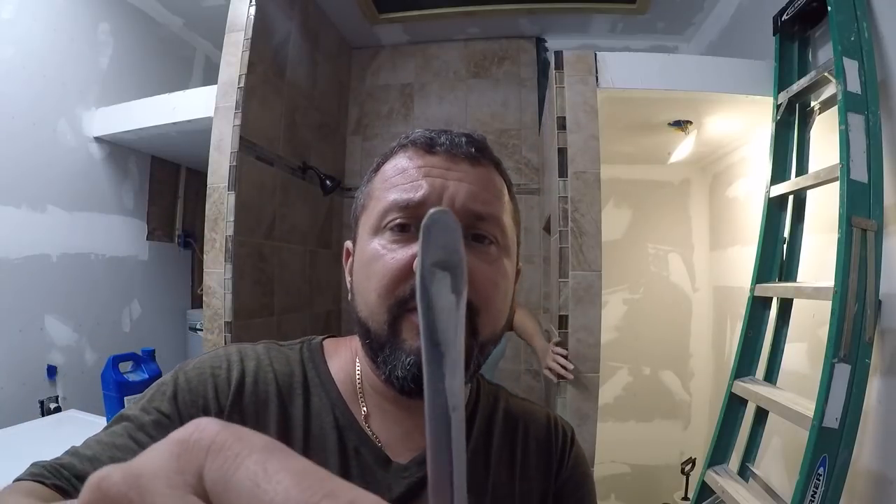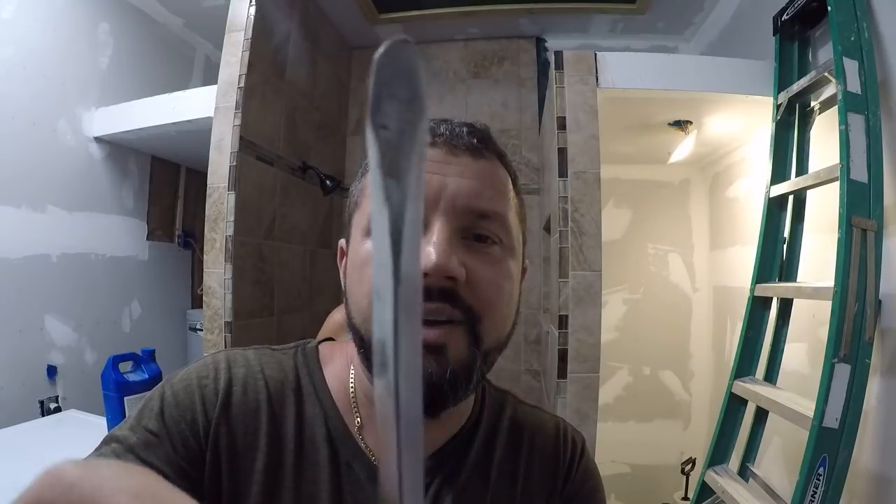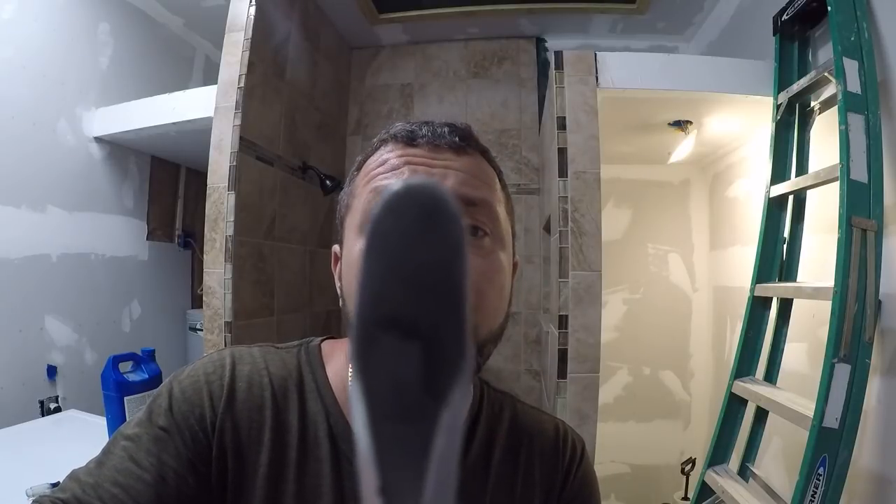Just one more quick thing — I want to show you guys this. This is the screwdriver she's been using. It was a flathead screwdriver before all the scraping. It's now an official tile grout remover.